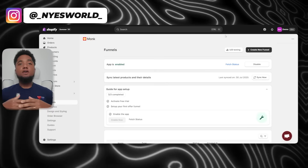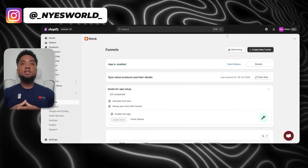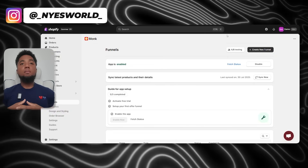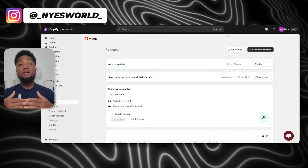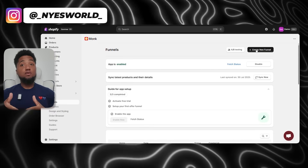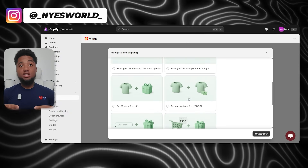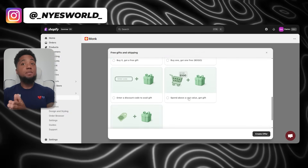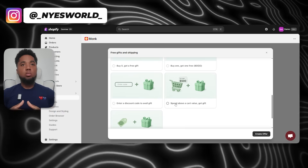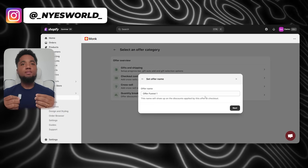Now that we know how important free gifts are, let's walk through how to actually configure them inside Monk. First, log into your Monk dashboard — if you don't have an account yet, go to the link in my description. Once you're in, head over to the Funnels tab. Funnels are essentially the different promotional campaigns you'll create. Click 'Create New Funnel' and you'll see a variety of funnel options. For the free gift feature, choose the 'Free Gifts and Shipping' funnel.